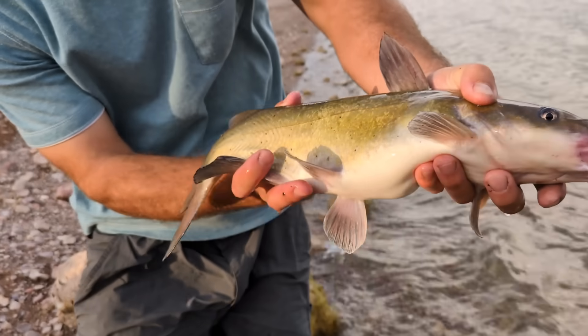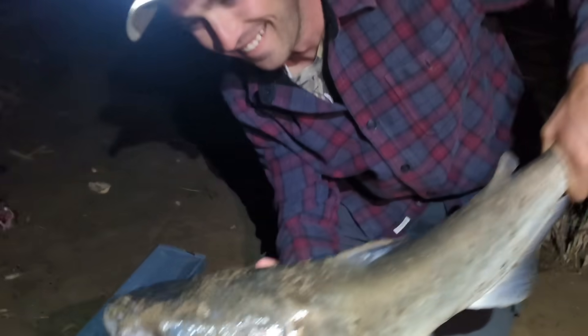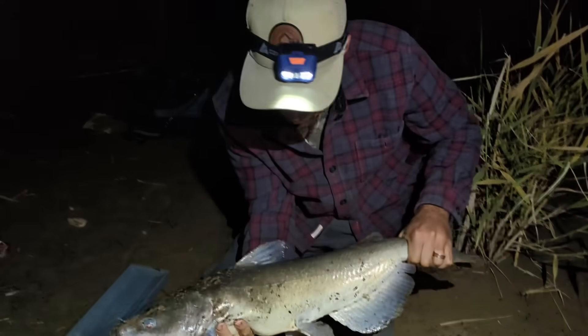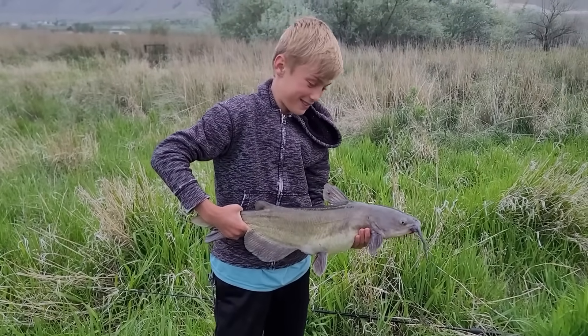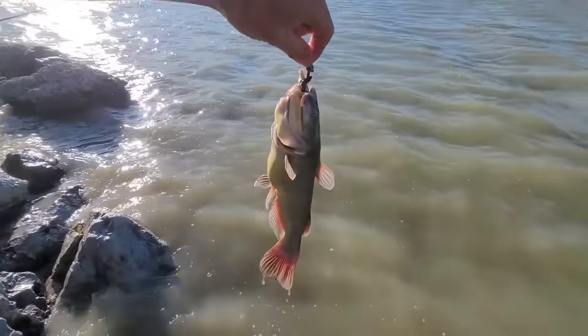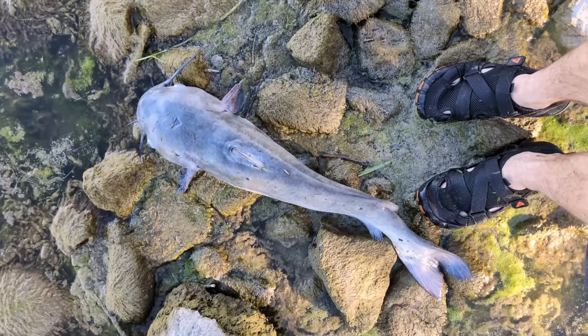With their smooth, scaleless skin and iconic barbels, catfish are possibly the most well-known fish in North America. There are 11 species of freshwater catfish in North America, and there are also about 22 additional micro species of catfish, but I won't be going over the micro species in this video as they are much smaller and not normally targeted by anglers. I will discuss each of the 11 species using pictures and range maps to help you identify the species that are close to you.